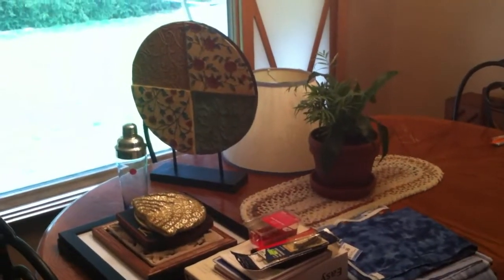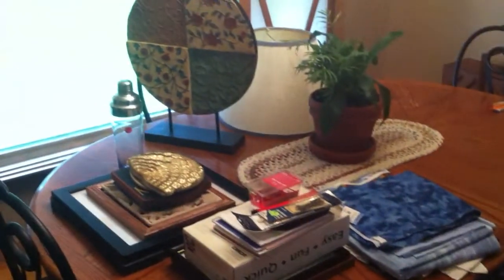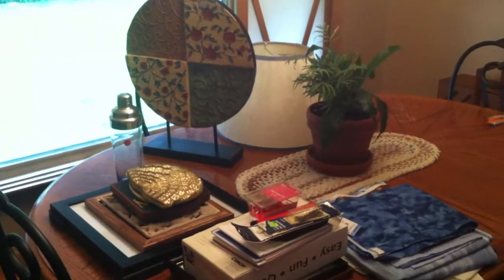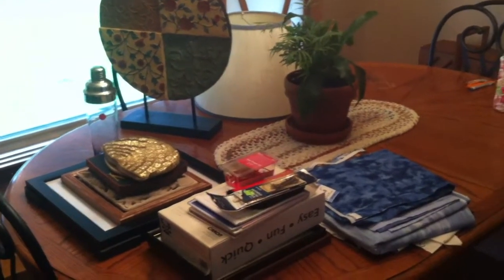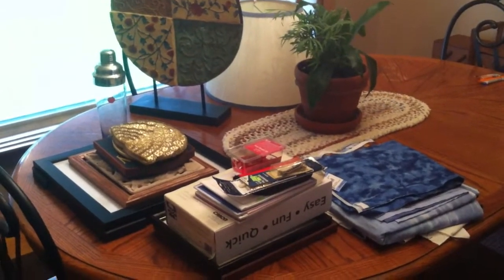Hey YouTube, this is Jen, your Pudgy Picker. Got a haul for you. Bought some things Monday at my half-price thrift store, and a couple things I got from an actual garage sale on Thursday. There were two garage sales close to me. Now that the weather's warming up, hopefully we'll get a whole lot more.